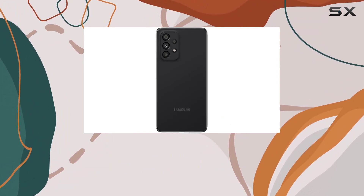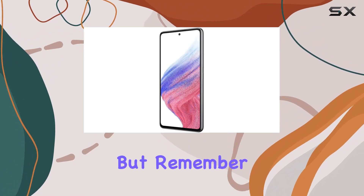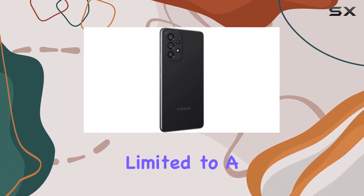In terms of design, the black color adds a touch of sophistication. Verizon Wireless is mentioned in the Wireless Carrier section, but remember, it's unlocked, so it's not limited to a single carrier.